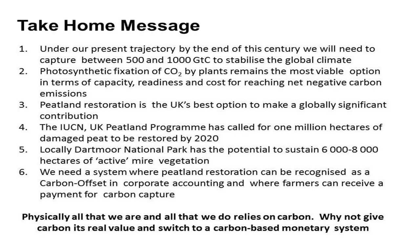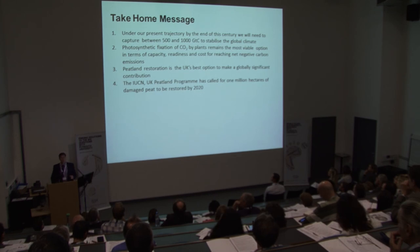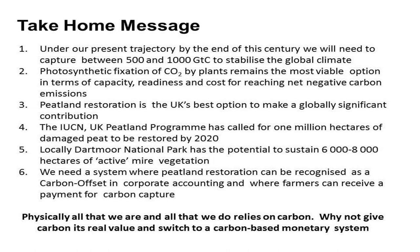The take-home messages from this talk are that pump-down of carbon could be really significant — we could be looking globally, with the right environmental management, at about 1 ppm per year. Photosynthetic fixation by plants is really powerful, much more powerful and less costly than some other options. Peatlands in the UK represent our best option for sequestering carbon. The IUCN has a target of 1 million hectares to be restored by 2020, and more locally on Dartmoor we could have 6,000 to 8,000 hectares of active mire vegetation restored. Payment for ecosystem services for farmers is the way forward.